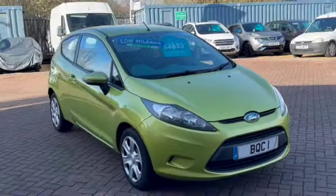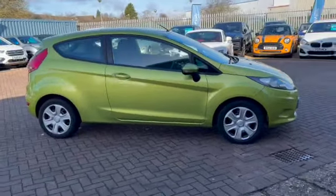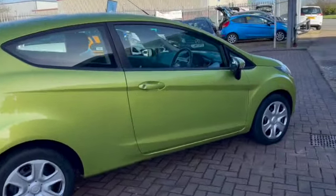This is a vehicle that we've just taken in part exchange. It's going to be an ideal first time car for somebody. Economically as well, it can do 50.4 miles to the gallon and £150 a year to tax.